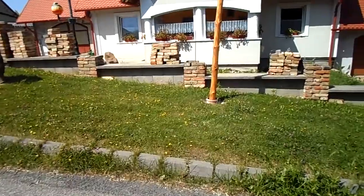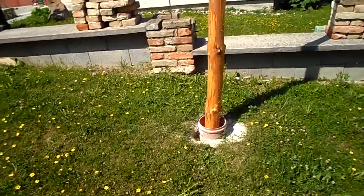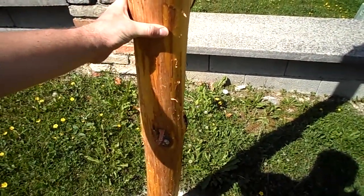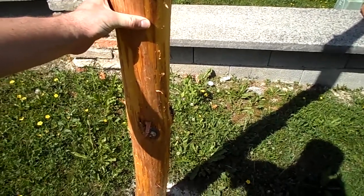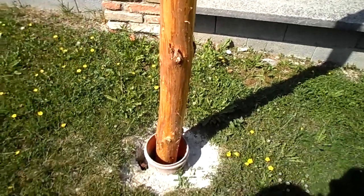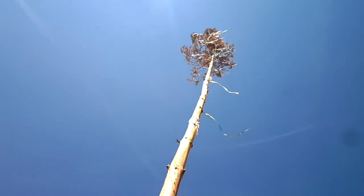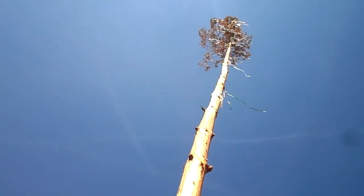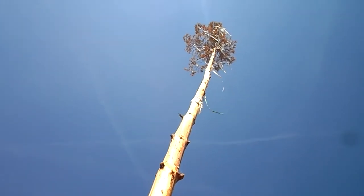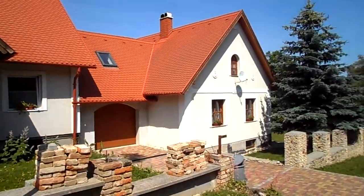You can see the base of the maypole here, so you can definitely see it's not a tree. You can see that it had to be placed here somehow. It's actually quite stable — I tried shaking it and it does shake a bit, but it is quite firm here.